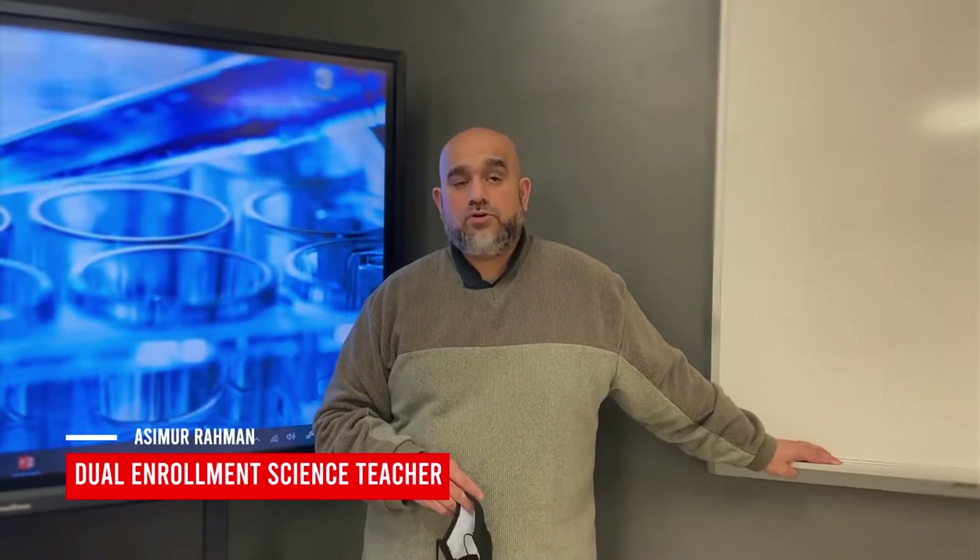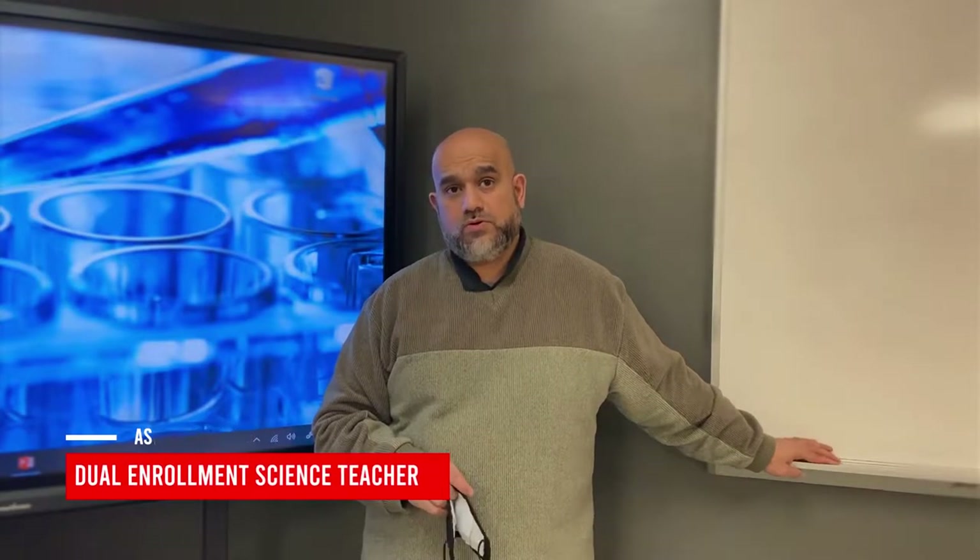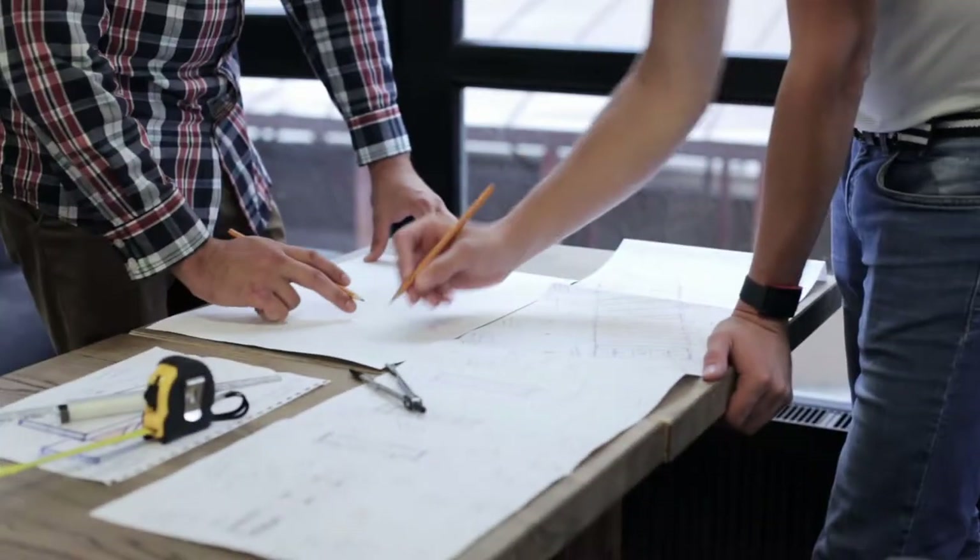The Biology Dual Enrollment course is called Bio 101-102. It's an introductory course and a great way to transition for students who are going into any type of science field, whether it's biology, chemistry, or even engineering. They all require some sort of biology, and this would be a good way of introducing science at a college level.